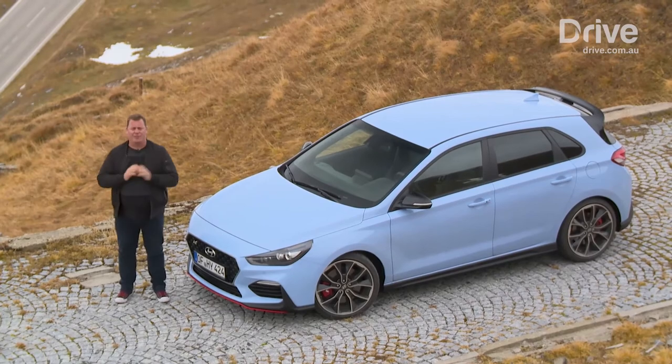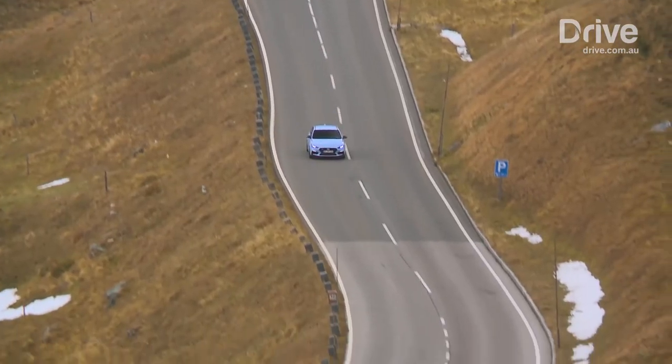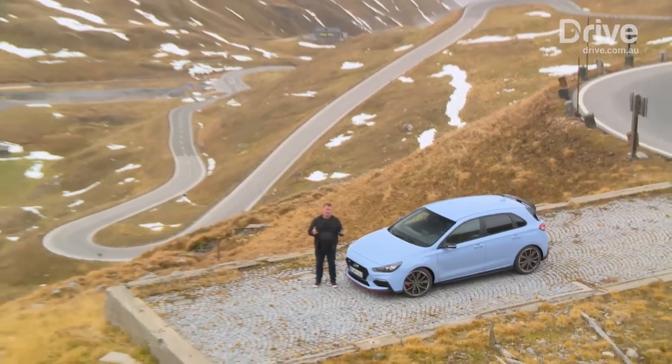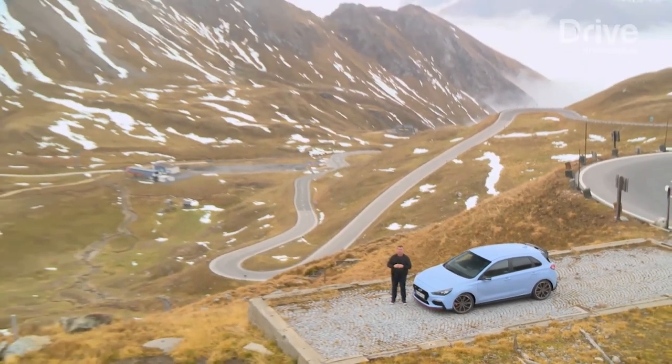Wow, look at that. It's like a race track was painted on the side of the planet. And if you're a rev head, there aren't too many reasons to stop. But if you're not, look at it — this place is just spectacular.